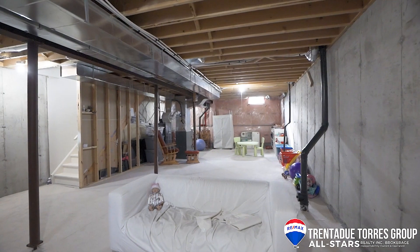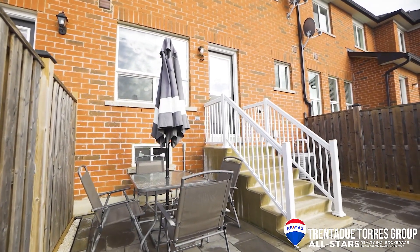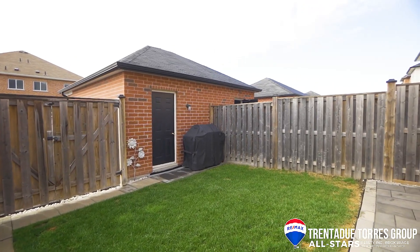The basement is unfinished but has a great open layout with lots of potential to make it your own. The backyard has a little extra privacy with no direct backyard neighbor and a detached garage.